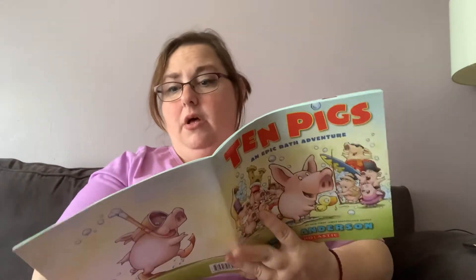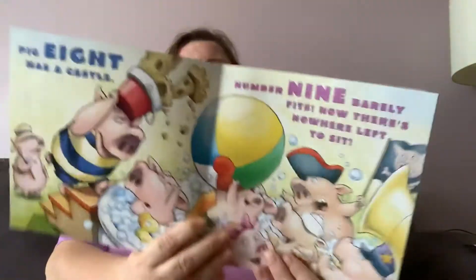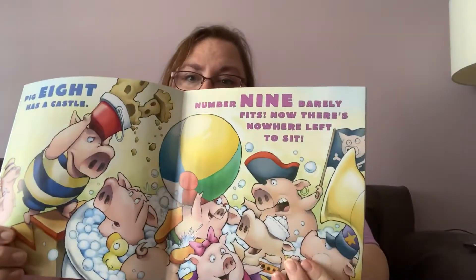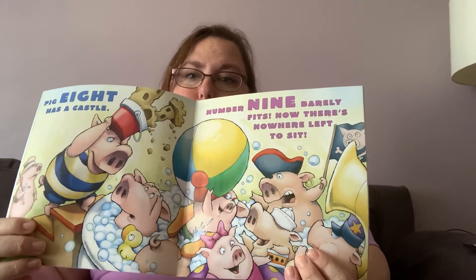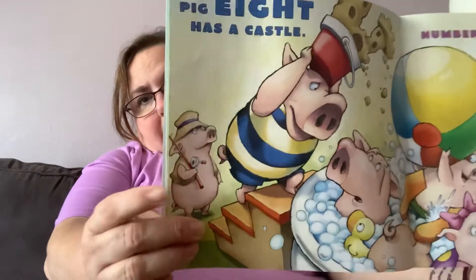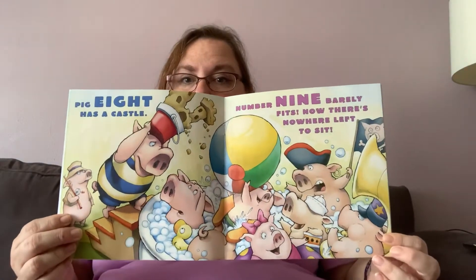Pig eight has a castle. Number nine barely fits. Now there's nowhere left to sit. Pig eight brought a sandcastle. There's pig nine, and he's got a fishing pole and a fisherman's hat. And now pig one's saying there's nowhere left to sit. Look how crowded that tub looks. I would not like to share my tub either. I don't blame pig number one.